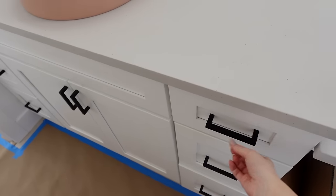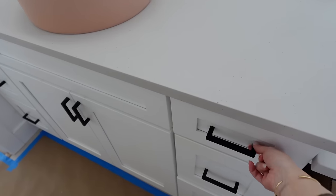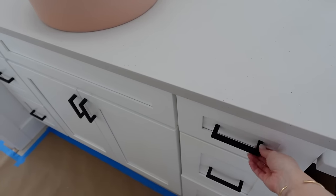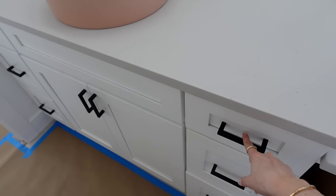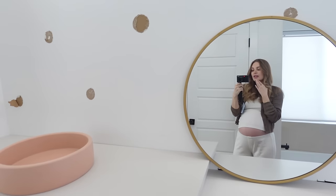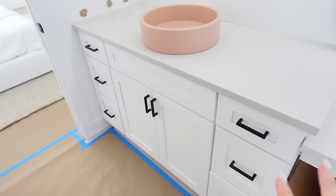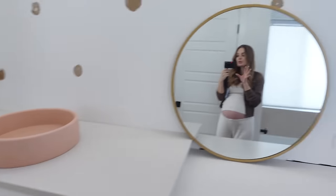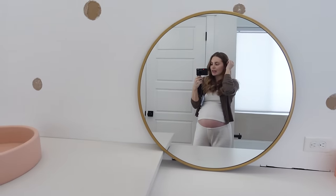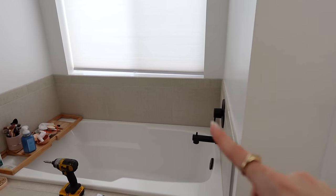I really wanted to take the cabinet faces off completely and do knobs, but it was also super expensive to fill the holes and then do something in a different spot. So we did a few of those in the kitchen just to switch it up, but I decided to just keep the same shape and size for the bathrooms. We have Parker's side too, and they're also switching out the hardware in the shower and the tub to gold.